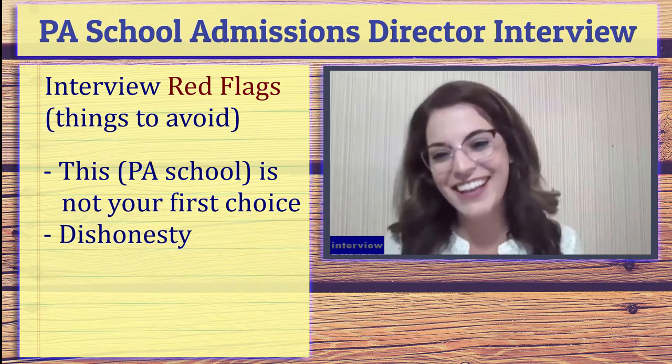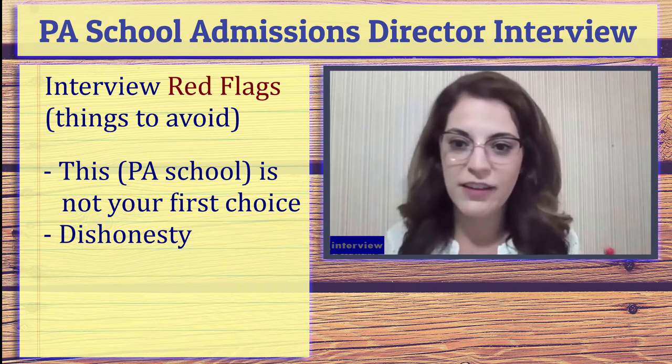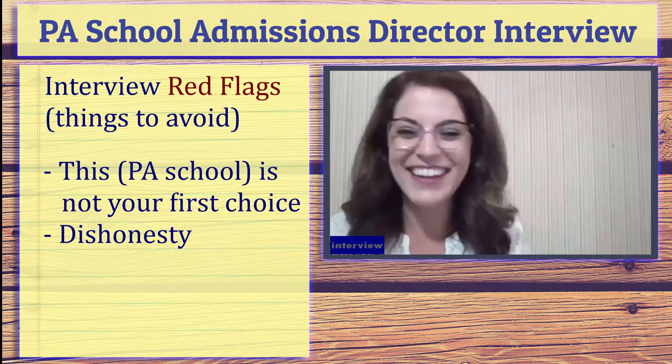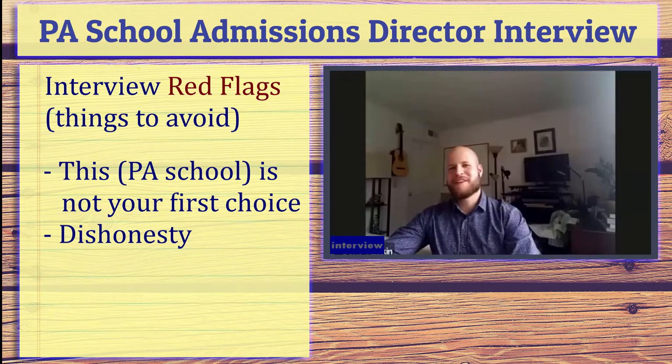Number one on the list of things not to do: don't say this is your second-choice program or second-choice career. Don't say you actually want to do something else and you're just trying out this PA thing. I sometimes joke with students and say — think of it like you're interviewing someone to be your new best friend. Would you want that person to say, 'Oh, you're great, but I was really hoping to hang out with Cindy down the road and you were just available'? It's a lot nicer when you know that person is really invested in you and thinks you'd be a great fit.